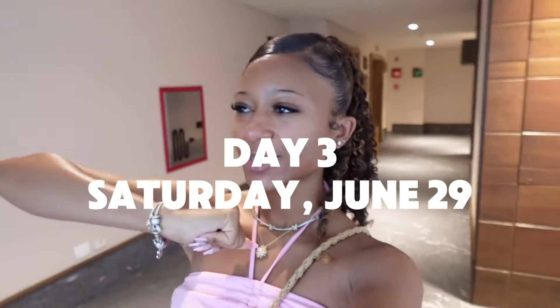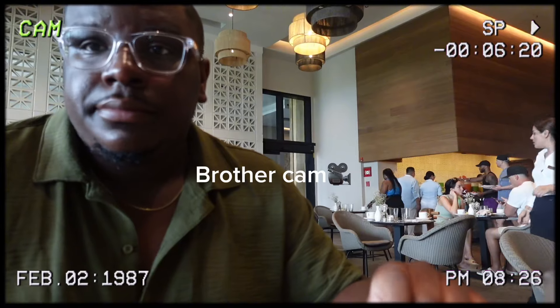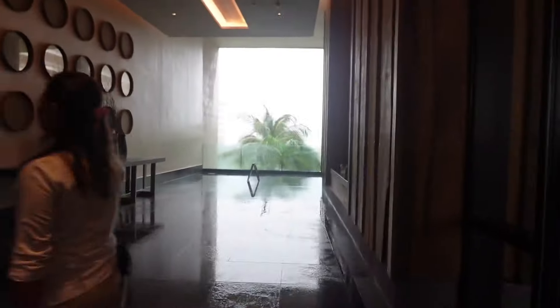Good morning guys, today's Saturday. We just got dressed and now we're headed to breakfast. It's raining today — hopefully it doesn't last all day, it should just be cloudy for the rest of the day. This is my outfit — a little two-piece from Amazon. We're on our way to take Spanish lessons at this cafe.